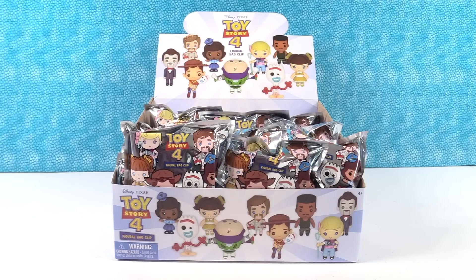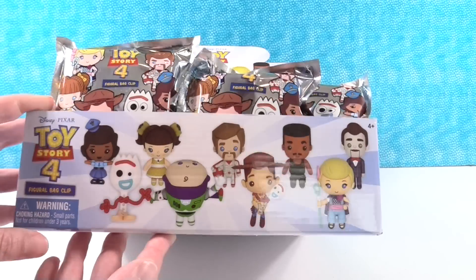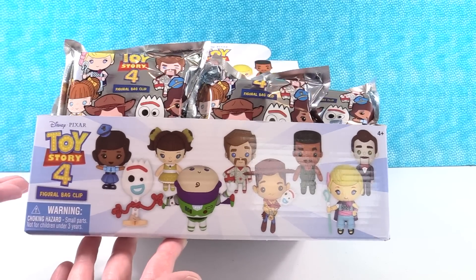Hey guys, it's Shannon and Paul and today we have the Toy Story 4 Figural Bag Clips. Oh cool. Pretty awesome.